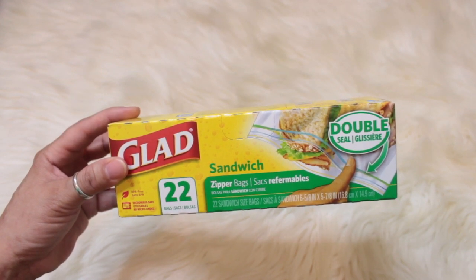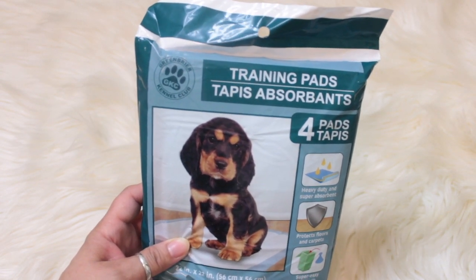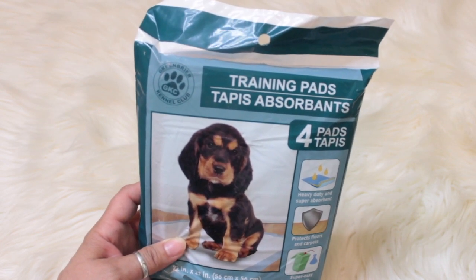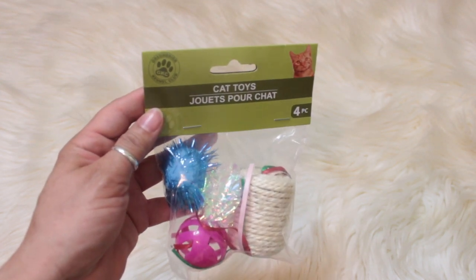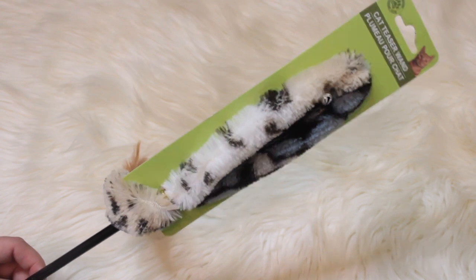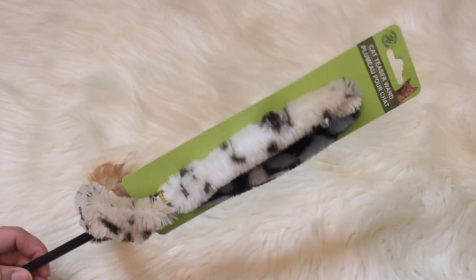I also picked up one package of training pads — you get four in here — to try putting underneath the cat's litter boxes; we'll see if it works, trial and error. For the kitties I also got cat toys — you get four in a pack. This is the cat teaser wand, it has a little bell, feathers, and it's fluffy — my kitties will love it.